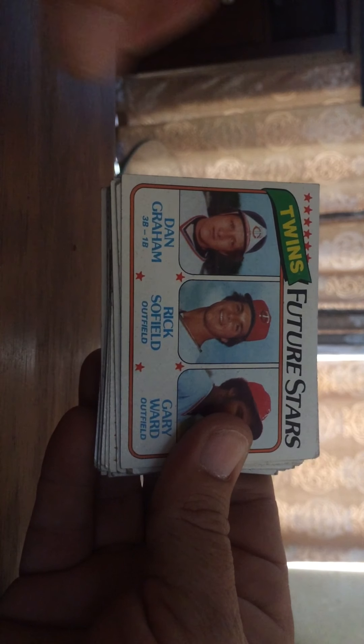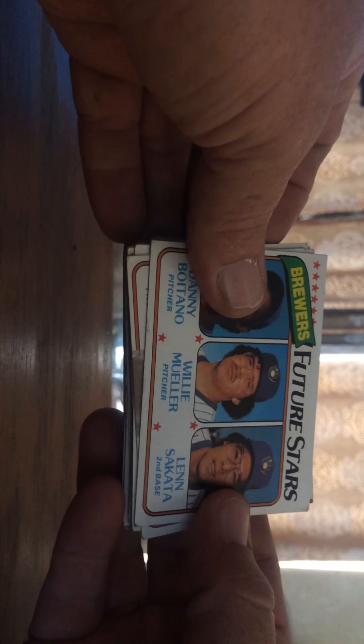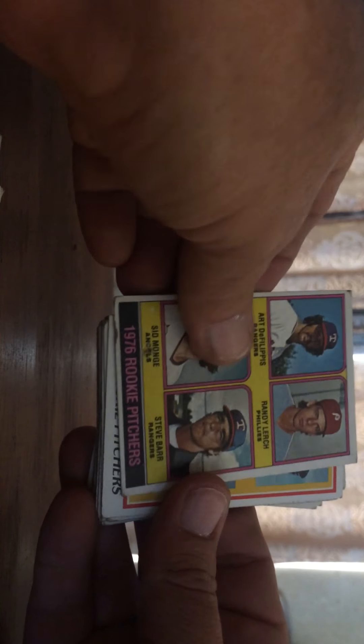So this is just the rookie stuff I found in there. Let's take a look. Jim Wright rookie, Dan Norman, Mike Scott, Graham, Mike Morgan, Lansanka — not in too good of shape. There are some better rookies in here which I thought was pretty awesome: Hurst, Dave Smith, Lou Whitaker, Hubie Brooks rookie, Jack Morris, Del Murphy. This one's not in great shape — looks like it was hit with a BB.